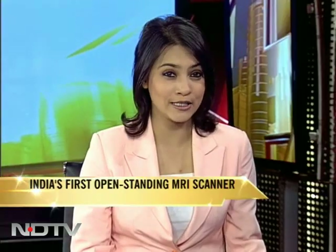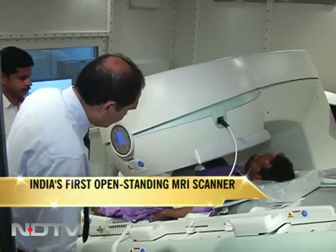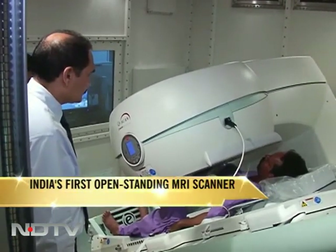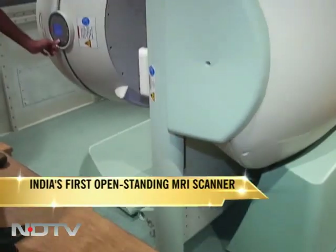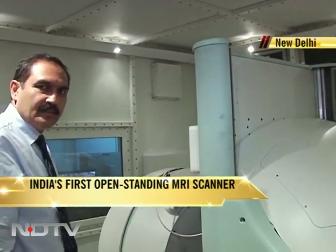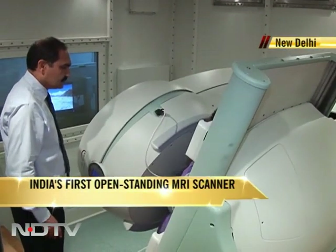The technology just seems to get better and better as the first open standing MRI scan machine is now functional. The New Age MRI scanner makes it comfortable for patients since they can sit, stand, or lie down while being scanned. This is the first such facility in North India. As opposed to traditional MRI machines, this one can scan while the patient is standing or sitting. It's more comfortable and especially helpful for those who are claustrophobic.